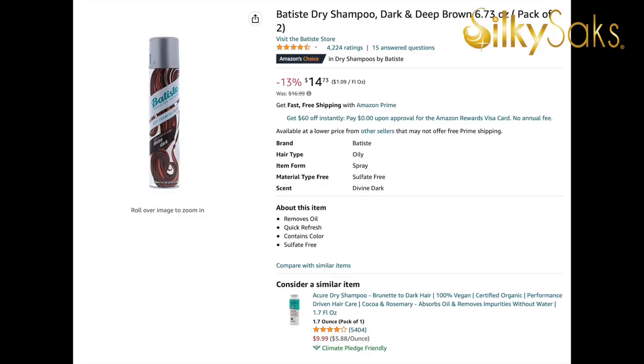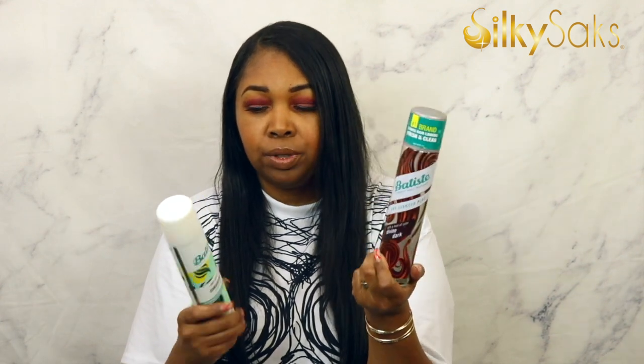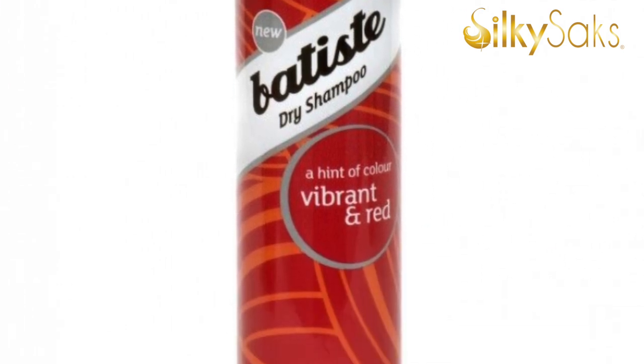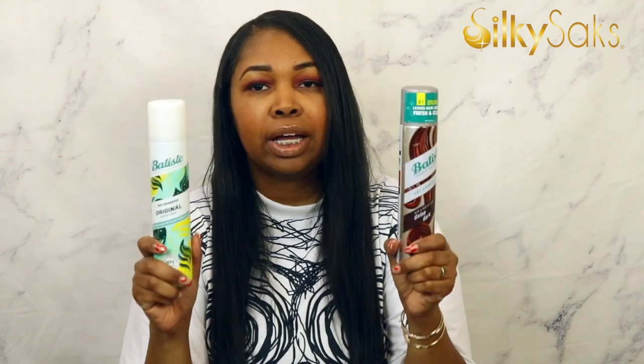When you spray the dark hair dry shampoo on, it doesn't leave a white cast — just be careful, it can leave a little cast on your clothing. But when you put it in the hair and brush it in, it goes in much more nicely. If you tend to wear darker wigs, invest in the brunette one; if you wear blonde wigs, go with the regular one. They even have one for red hair, and I believe different scents as well. If you wear a lot of synthetic wigs, add dry shampoo to your arsenal.